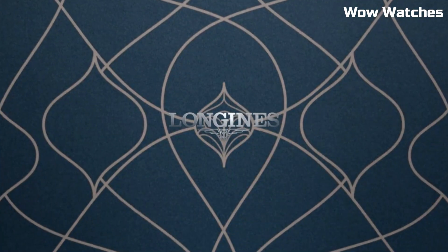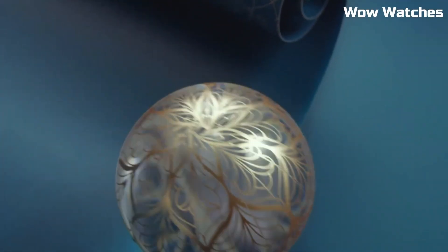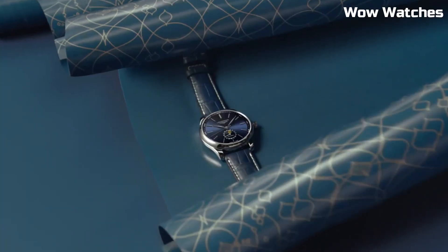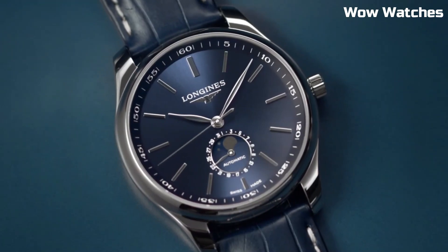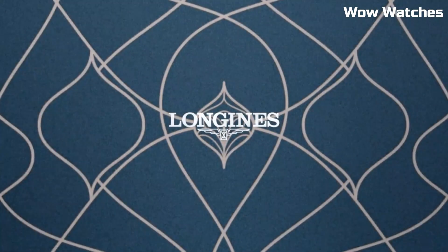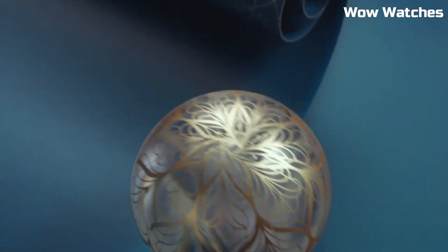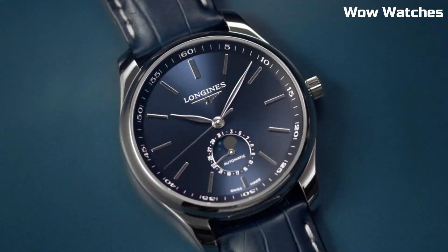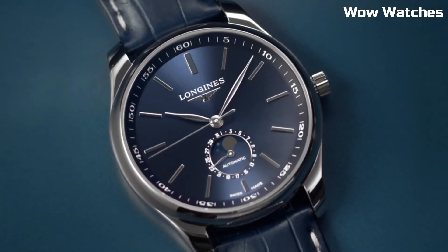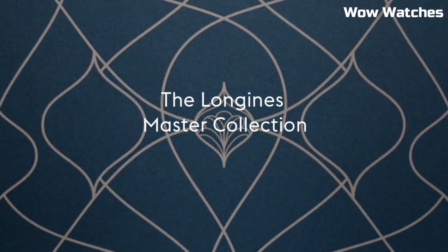Item shape: round. Dial window material type: sapphire crystal. Display type: analog. Deployment clasp. Case diameter: 40 mm. Case thickness: 15 mm. Band material: stainless steel. Band width: 21 mm. Band color: silver tone.